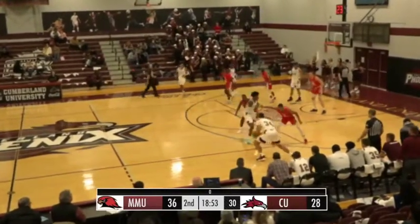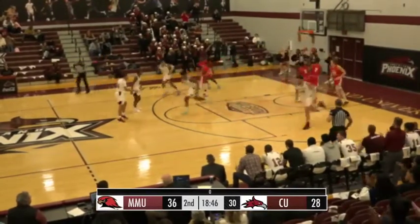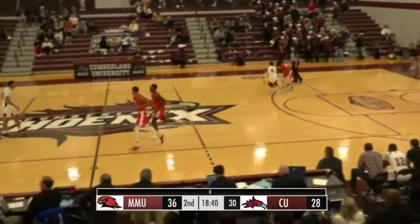Over to Duke on the right side, gets a screen, working in the lane, nowhere to go, now gives it back up. Little floater is good — Mike Davis. That's the third time we've seen him make that shot. That's hard to defend.